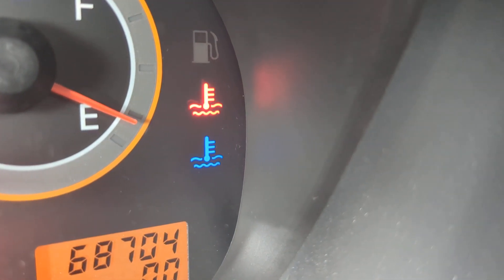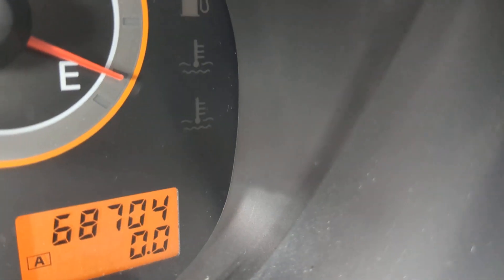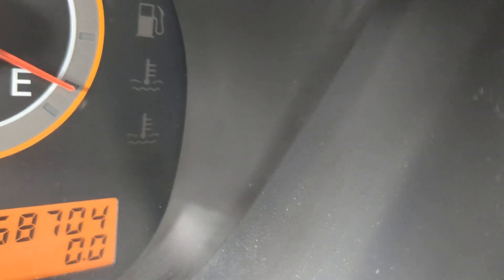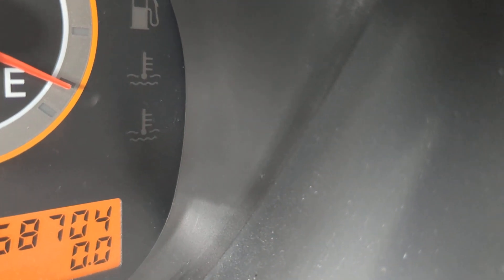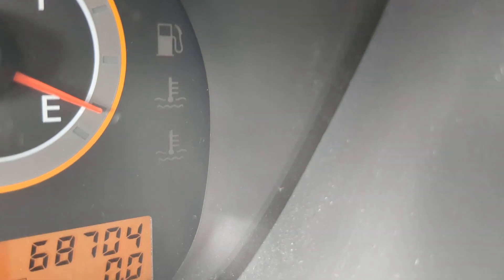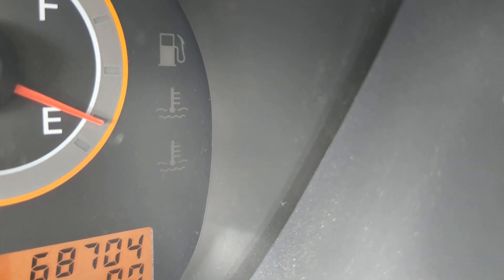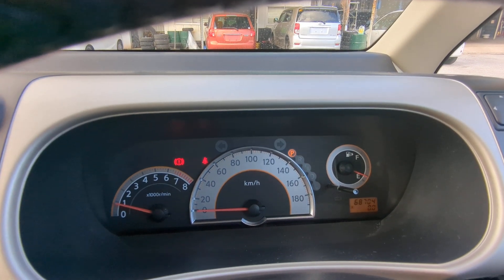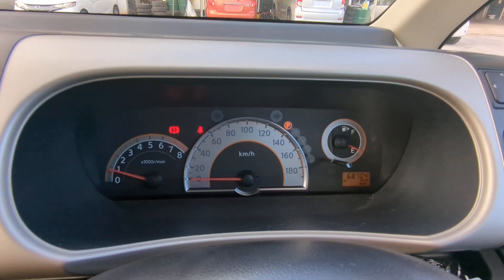Look at this area on the dash — you're going to see a blue symbol and a red symbol. The blue will be on when the engine is cool, and once it warms up it'll go off — that's normal. The red one means the engine is overheating — that's not normal. If any warning light pops up on the dash while you're driving, pull over and find out what it is, especially if it's red.